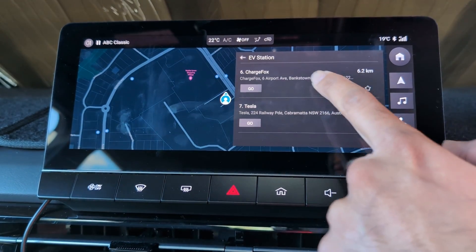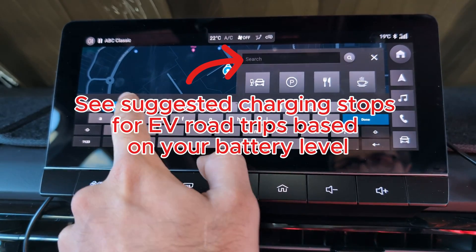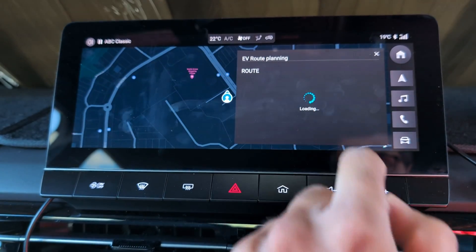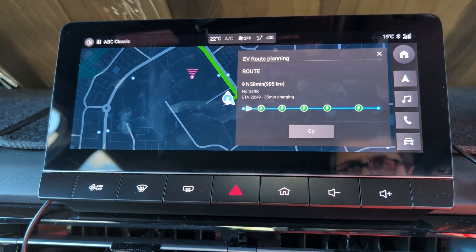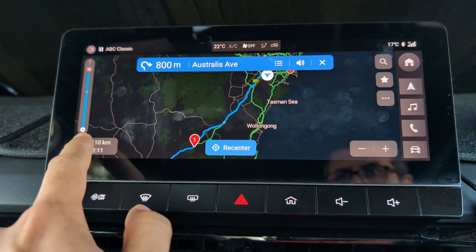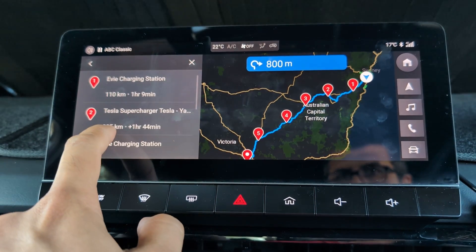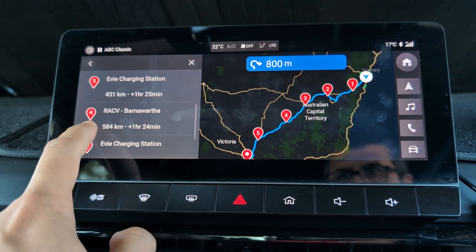Best of all, you can now plan for long EV road trips and know what chargers to make based on your battery level at the time. This is an example I've made up from Western Sydney to Western Melbourne, starting from a battery level of about 70% on an MG4 77. You can see the time or the kilometres to the next charging destination, and a list of the brands of chargers, how far they are between them in terms of kilometres and driving distance.